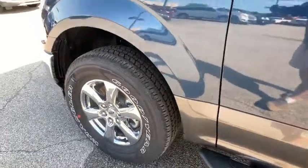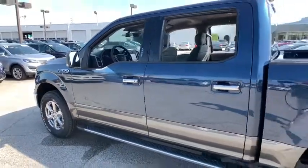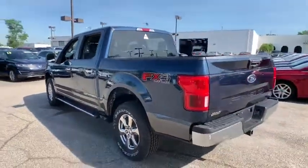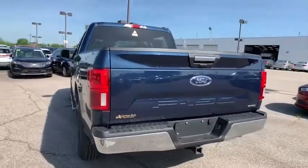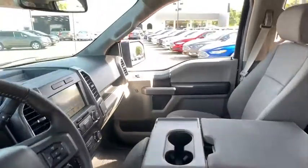Stop by and take a look at the 2019 Ford F-150. A Ford F-150 knows how to handle any situation. It's built to follow orders — no whining. This vehicle has less than 100 miles. Here are some of this vehicle's great options.